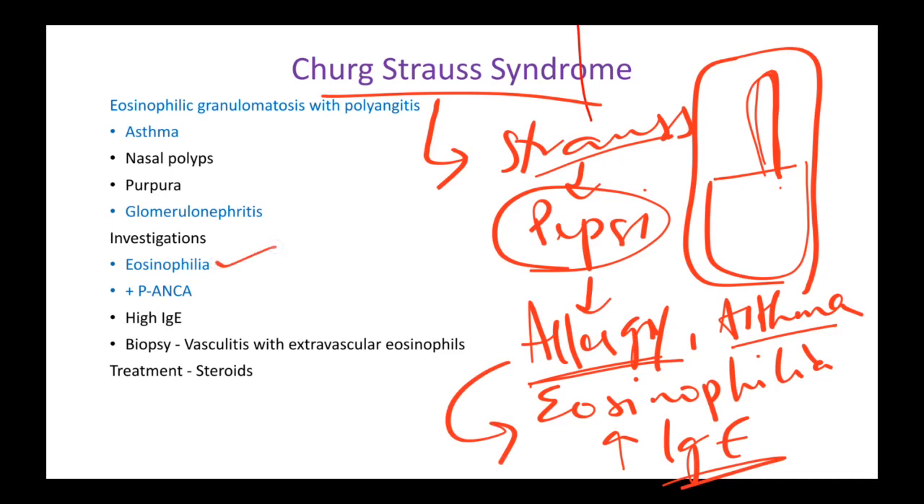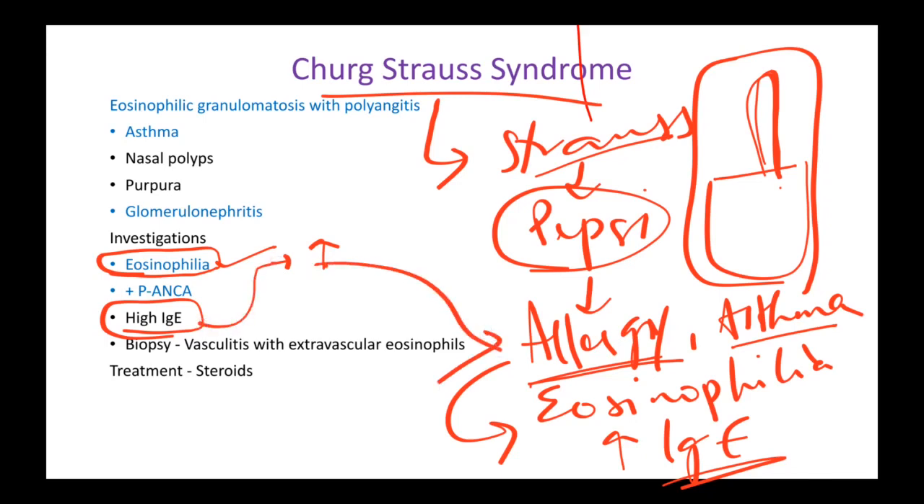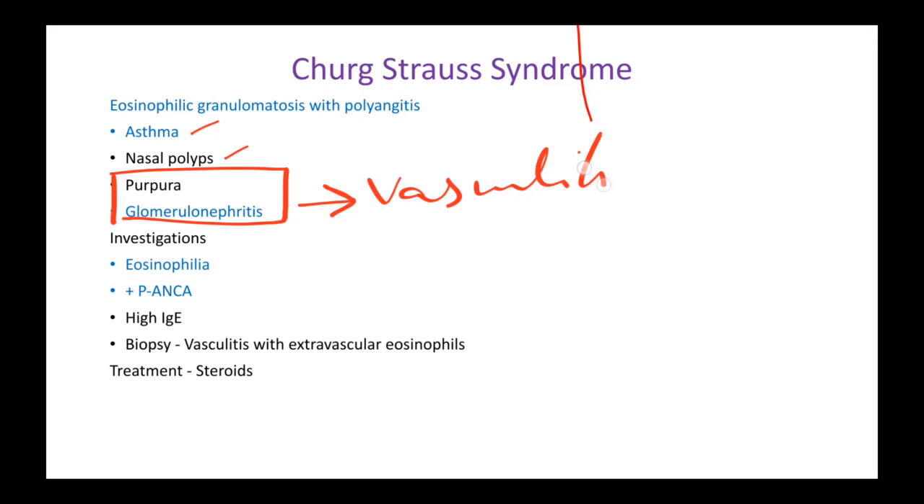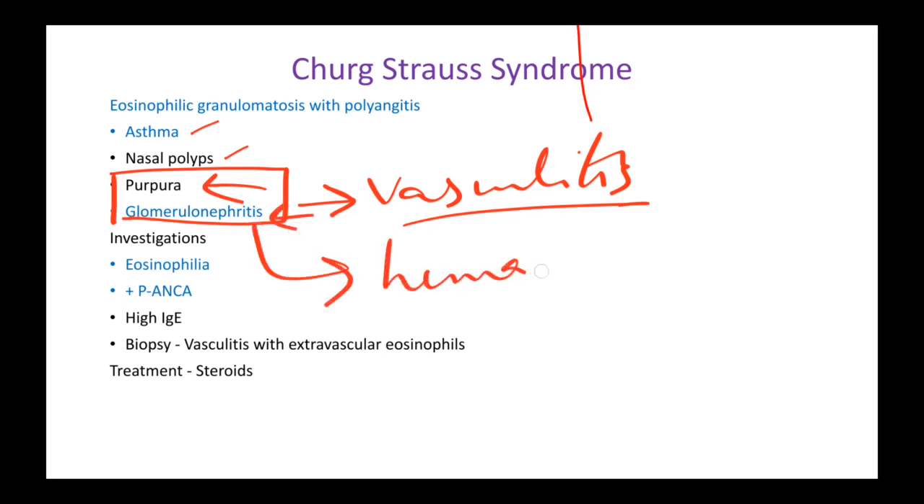That leads to eosinophilia and increased IgE. Eosinophilia is nothing but increased eosinophils in your blood, and high IgE and eosinophilia occur whenever there are allergic symptoms — so we associate these two with allergy and asthma. The symptoms of Churg-Strauss syndrome are asthma, nasal polyps, purpura, and glomerulonephritis. Purpura and glomerulonephritis are common in almost all vasculitis syndromes because your blood vessels are inflamed, leading to skin and kidney issues.